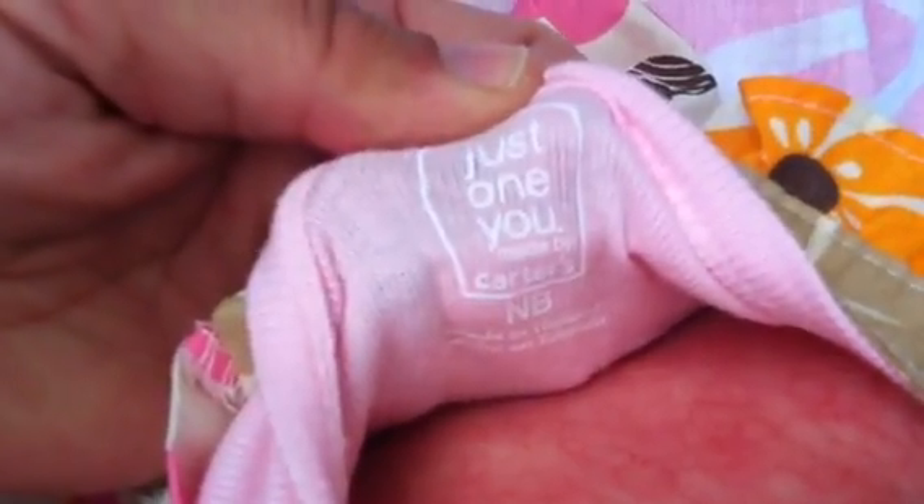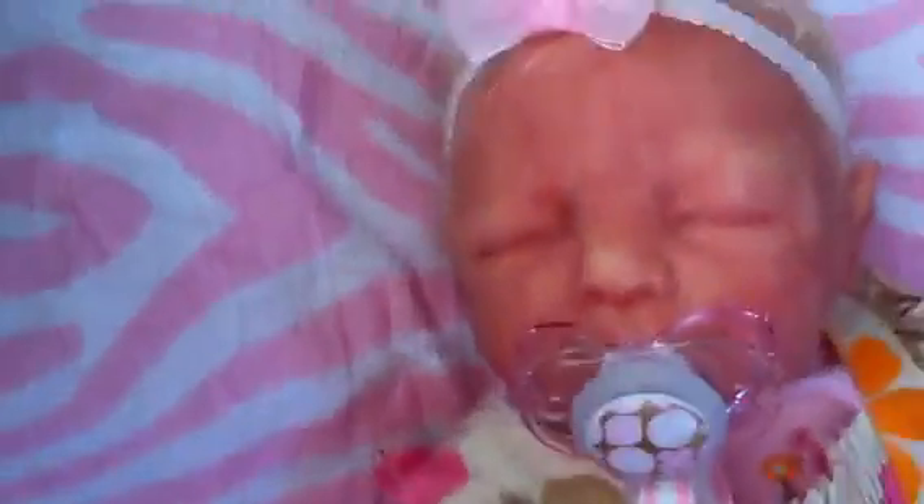It came with it. It's a Carter's newborn size, just One U by Carter's. And her bow.